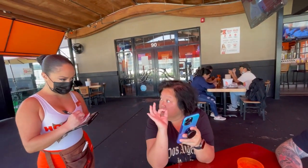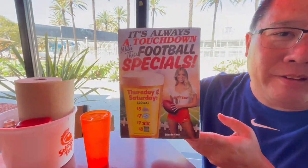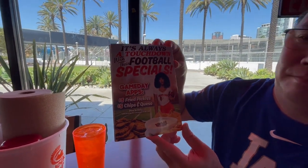The original Hooters — we're going to get three, six wings. There's a football special for beers here, dine-in only, and app specials as well. We got three different flavors of the chicken wings, so we'll show you when it comes out.